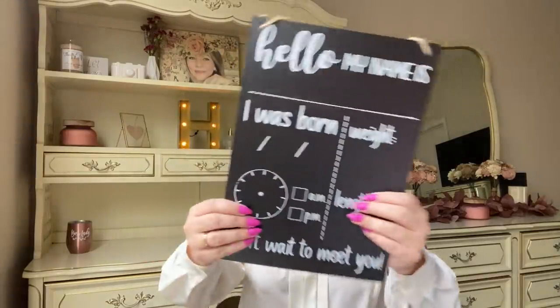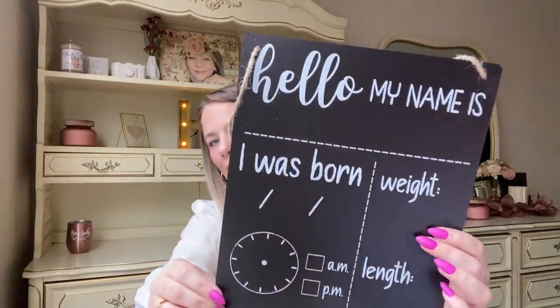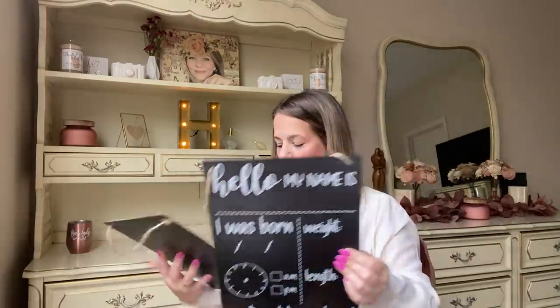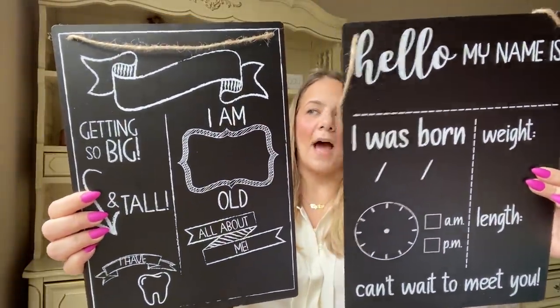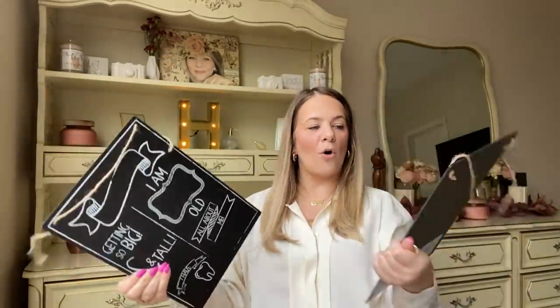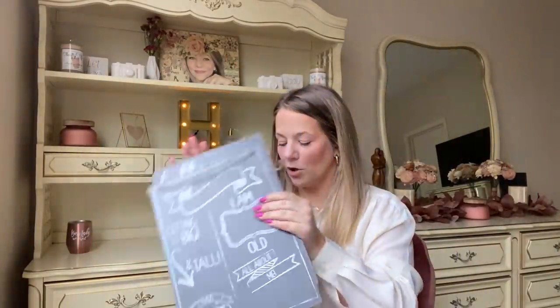I found these for my two cousins who are expecting — chalkboard signs. One says 'Hello My Name Is' with a chalkboard to write the baby's name, and the other is a growth chart that says 'Getting So Big and Tall.' The quality is amazing — something you'd find at TJ Maxx — and for a dollar. You could put together a whole baby shower gift set with these.